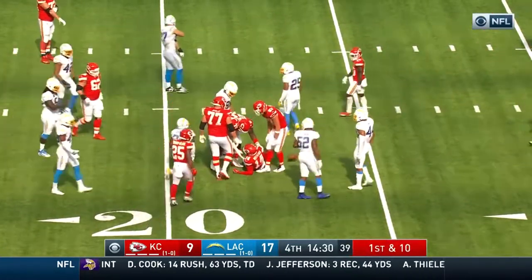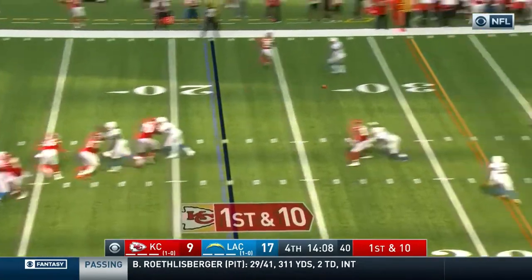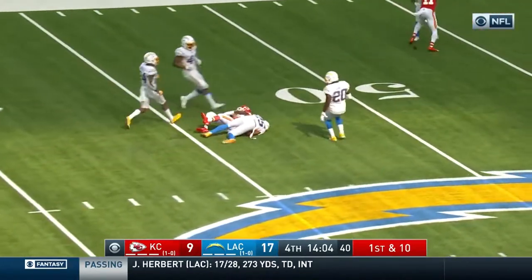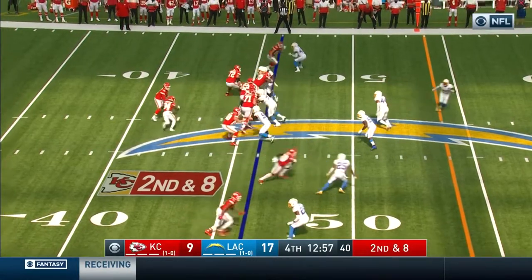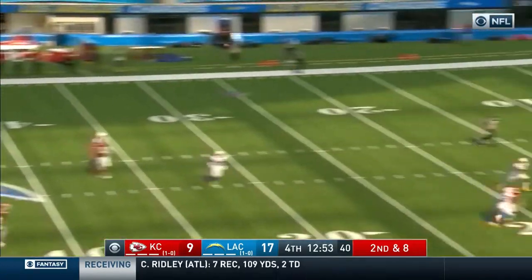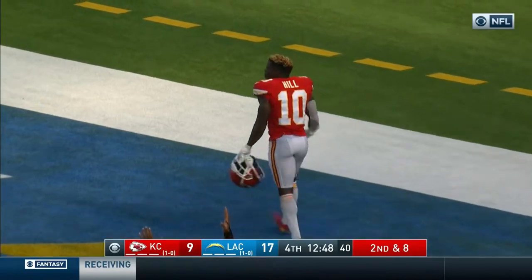He's got a third and four — there's Watkins with his first catch. New set of downs at the 22. 78 yards last year against the Chargers in two games. Kansas City will be 0-2 — that's a huge position to be in, it's gonna get very terse in that building.